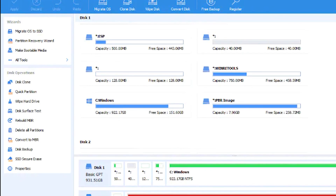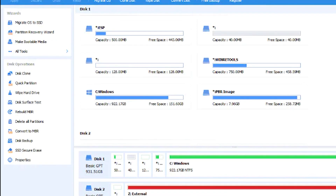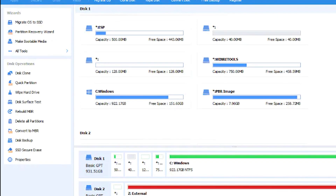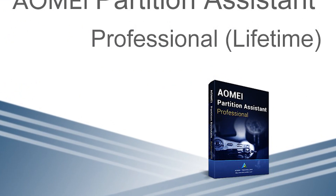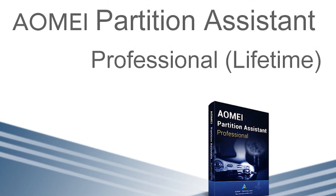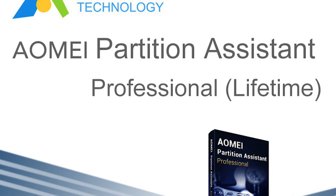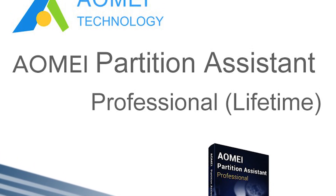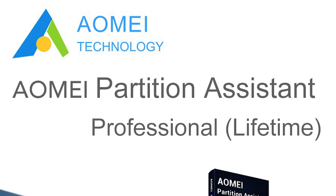To demonstrate the software, we will clone an existing drive to a new one. We will show you how to swap the drives and configure your new hard drive to boot first. It's a straightforward process that even beginners can follow with ease.